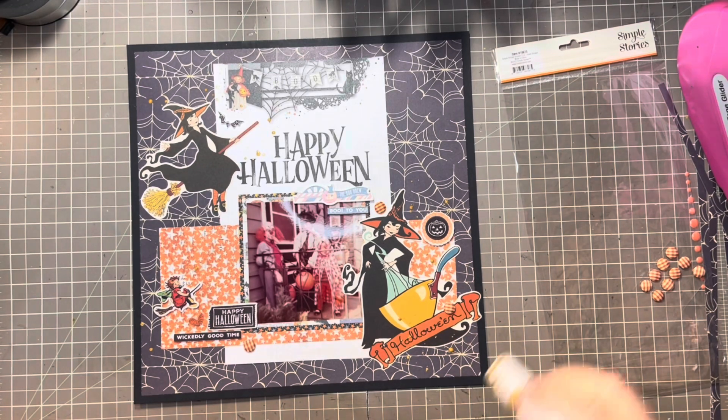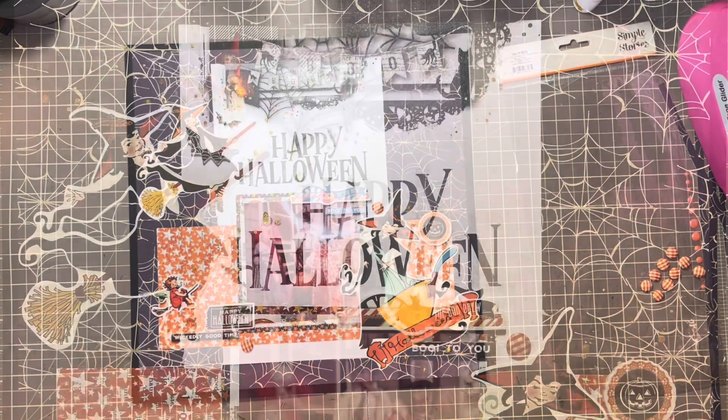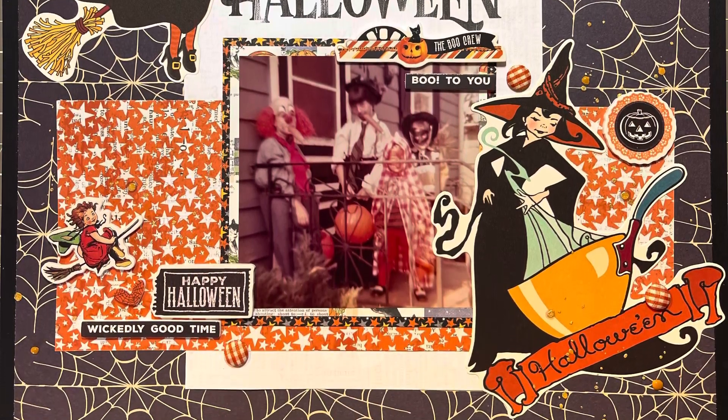And that's it for my layout! It was really quick — it took maybe 20 minutes. Here are some close-ups, and I'll be back again tomorrow with another process video. Have a great day!